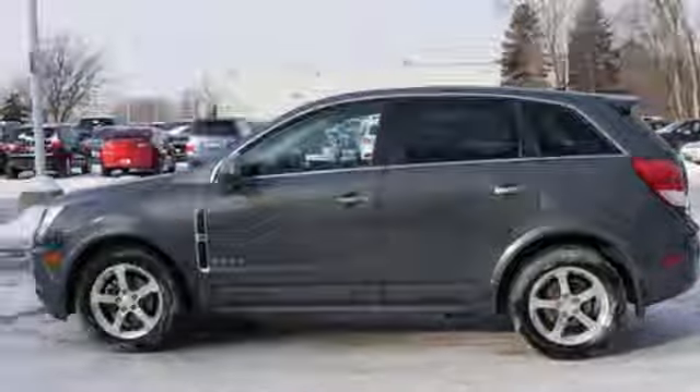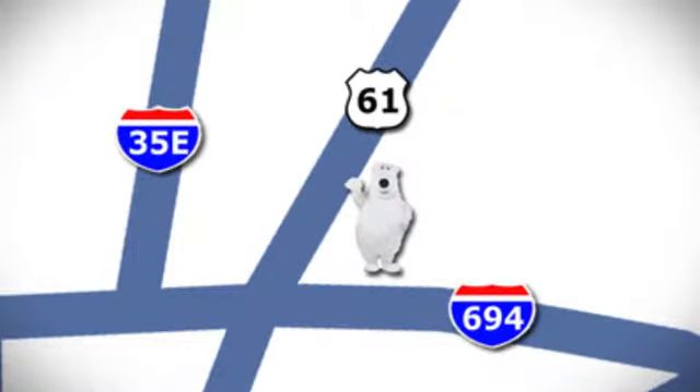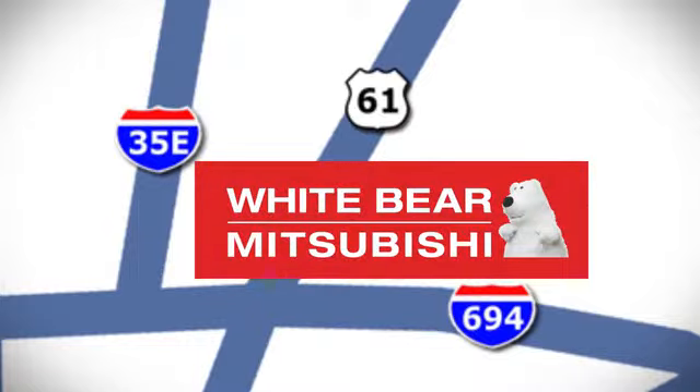Hurry in today for a test drive. We're conveniently located at 3400 Highway 61 North in White Bear Lake, Minnesota.